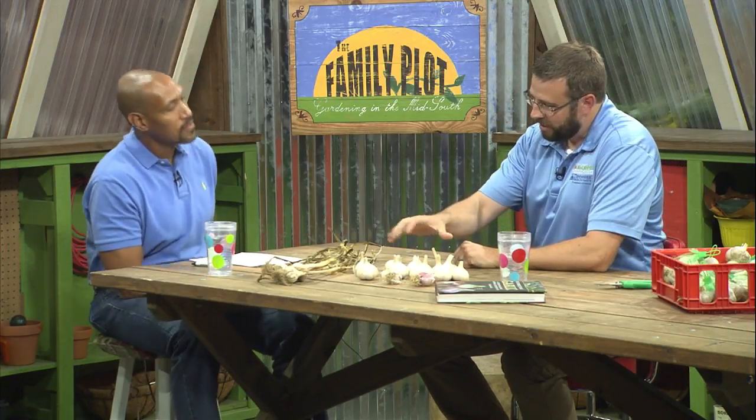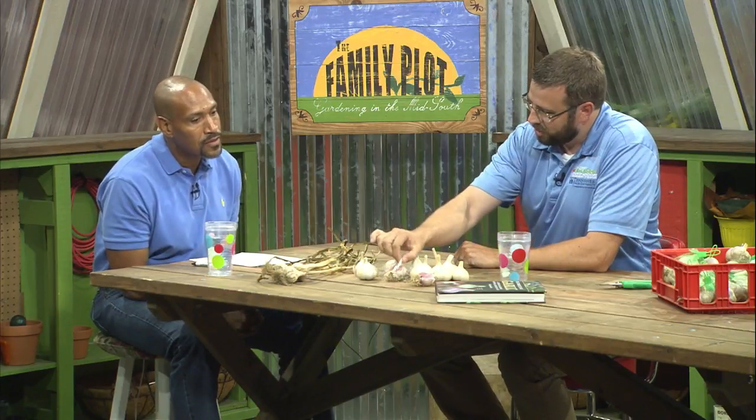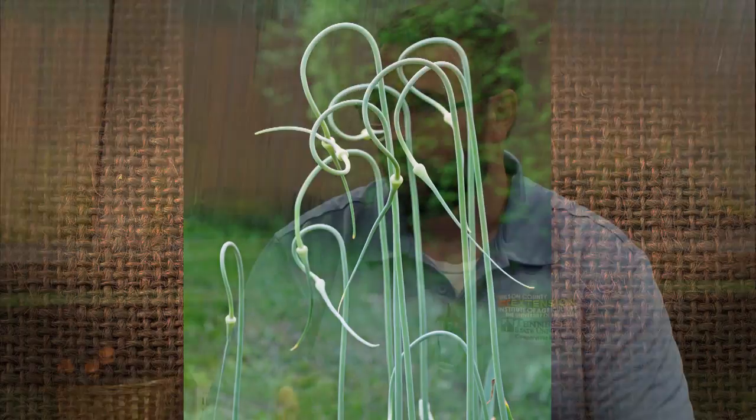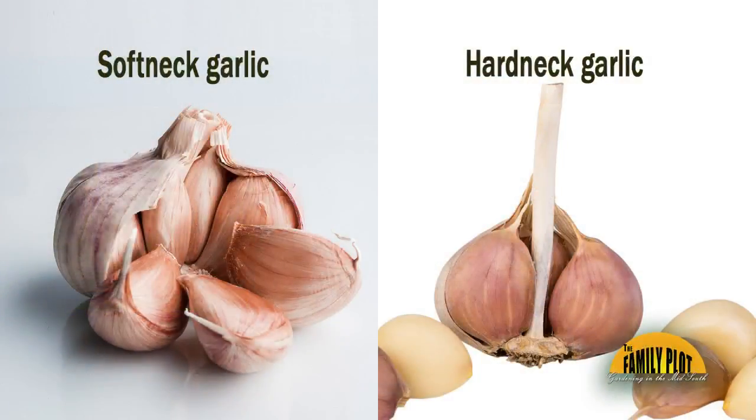Let's explain the difference between hardneck and softneck. Hardneck actually develops a flower — down the center of the bulb, a flower will pull up and twist. Most people who grow it break off that flower because it sends more energy to make a bigger bulb, and we're growing garlic just for the bulb. Softneck cultivars don't develop a flower. If you cut them diagonally across the bulb, a hardneck has a long stem down the middle, while commercial softneck garlic has no stem down the center. That's the main difference — hardneck develops a flower, softneck does not.